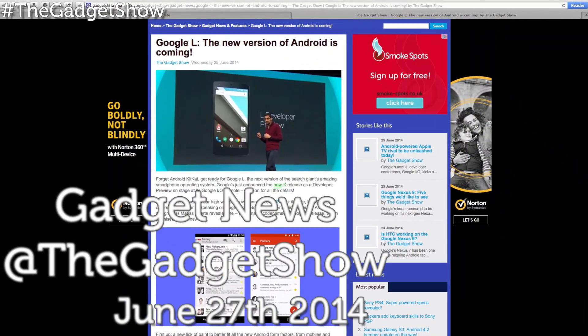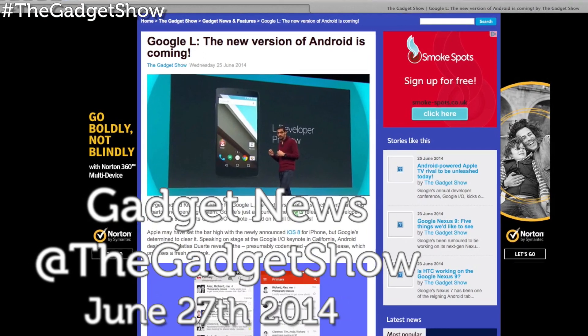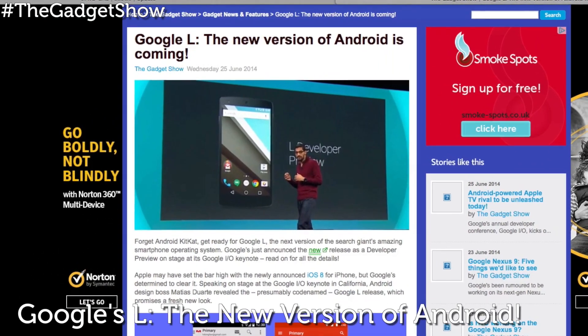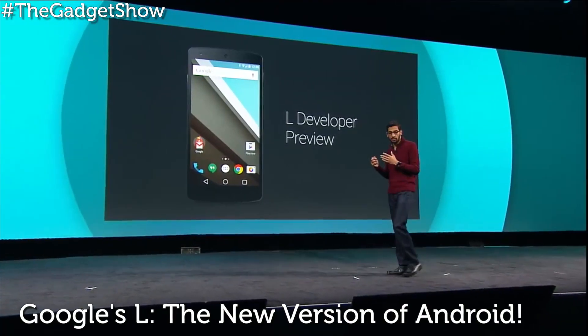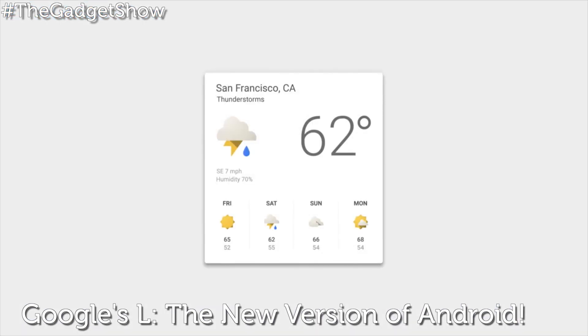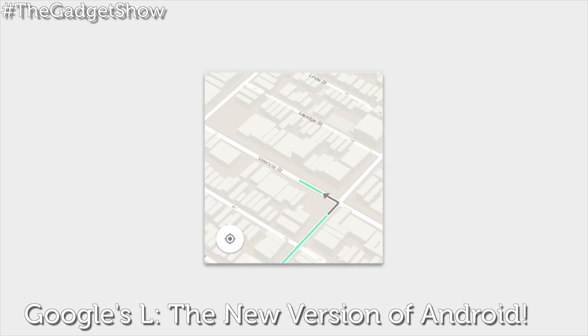First up in our tech news roundup of the week, Google were out in full force for their developers conference, and boy did we get a whole host of new announcements from the tech giant — like Android L, the new version of the search giant's amazing smartphone operating system. It comes with a new lick of paint to better fit all of the new Android form factors, from mobiles and tablets to smartwatches.